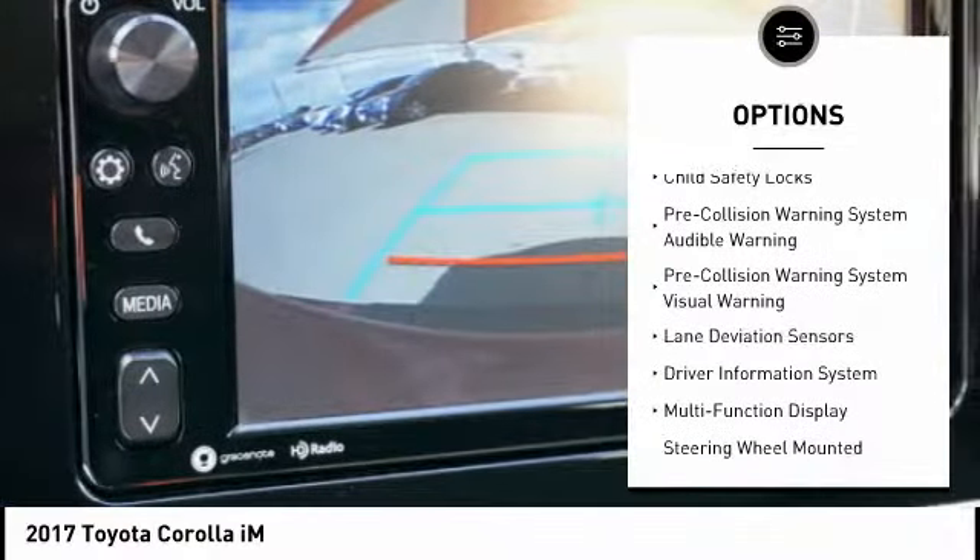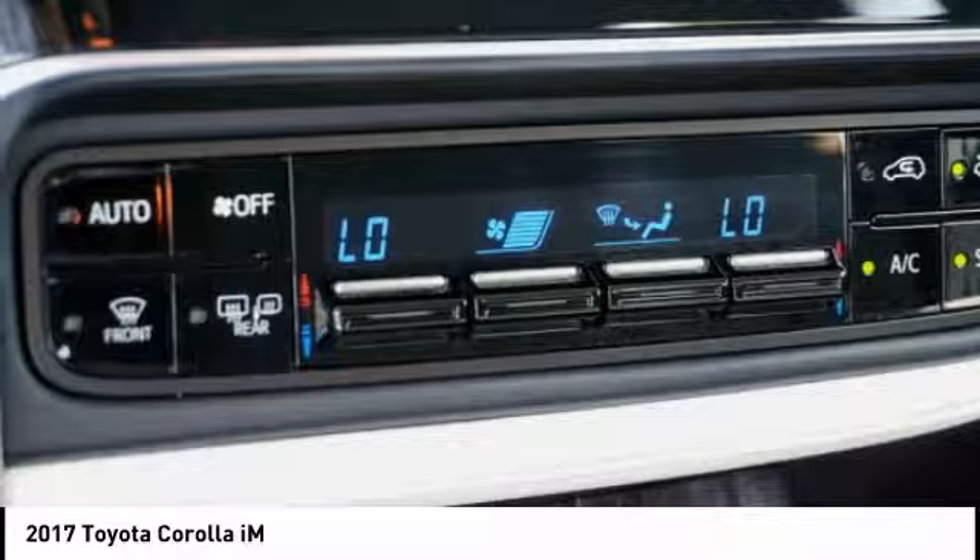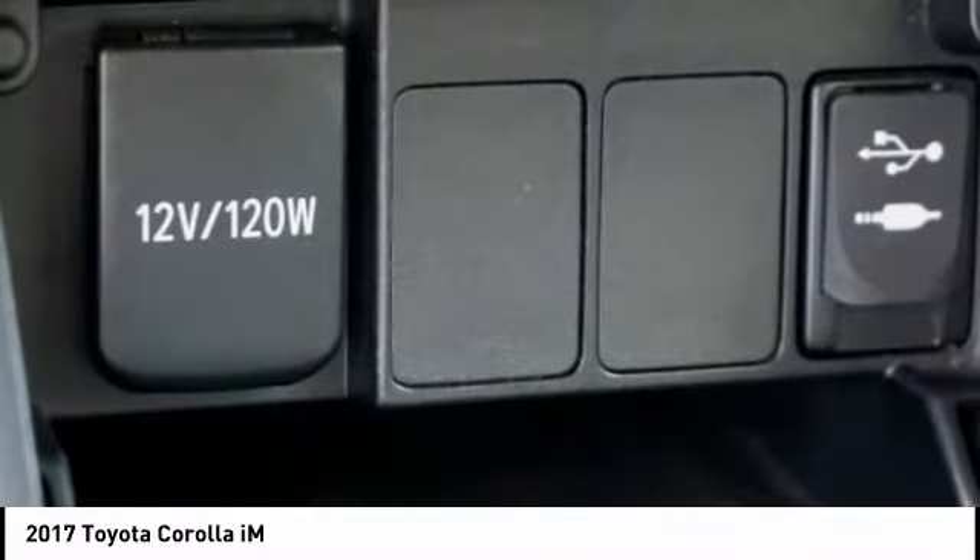Airbags include driver, knee, front, and passenger seat cushion airbags. Additional features include cruise control, multifunction display, and child safety locks.